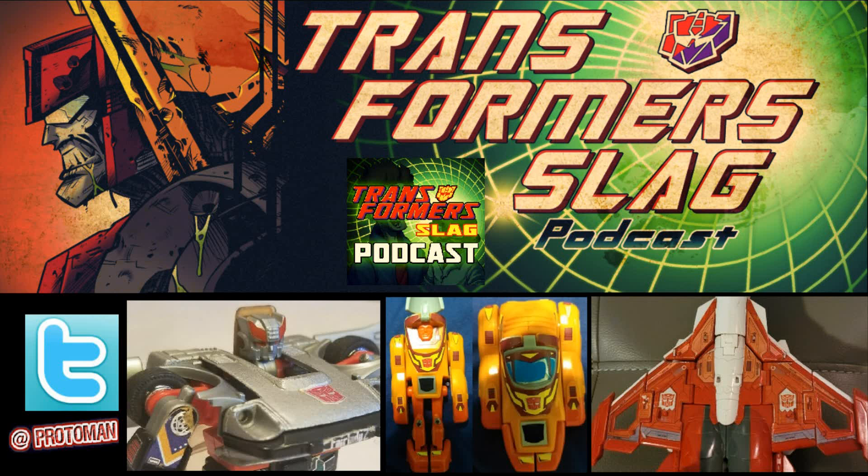What does supporting the podcast get you? Your name in the end credit scroll, access to the exclusive Transformer Slag Podcast Discord where we share and break news, share lore, and even deals to save money on your hobby. Depending on your tier, you might also get something in the mail or be able to ask a Patreon listener question here on the podcast.